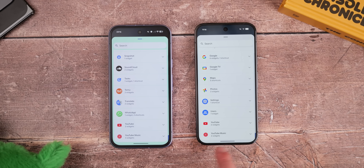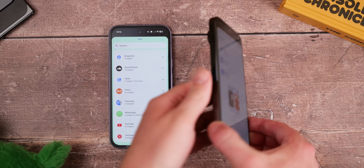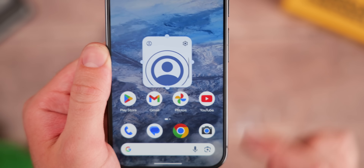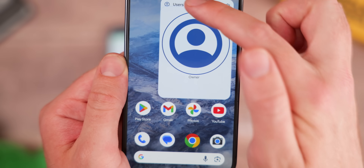Just open the widget panel and it is in its own section under users. It lets you quickly switch or add on-device user profiles if you have this enabled. Nothing special, but it's another nice toggle that we'll probably get in the stable release of QPR1 in a few weeks' or months' time.